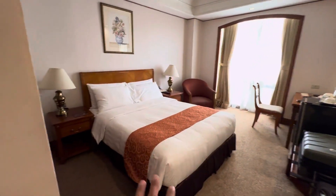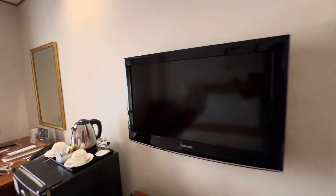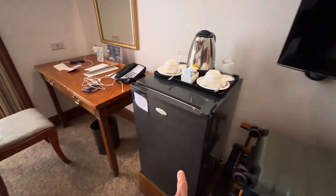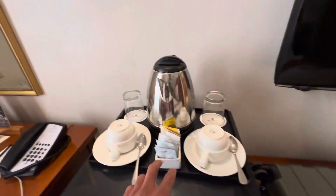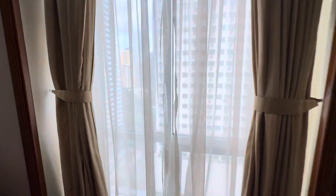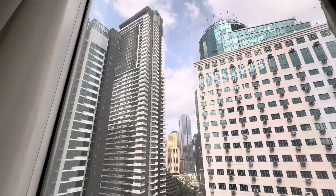It's a single queen bed — this is the size of the room. You've got a fairly good size TV, probably around 32 inches. You have a fridge here. Let's see what they have — yep, they have a couple bottles of water, a teapot for coffee and tea, and a small desk.